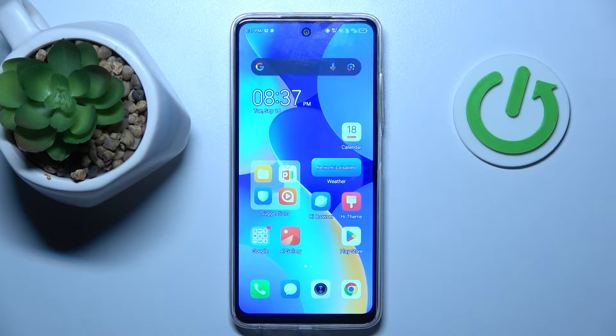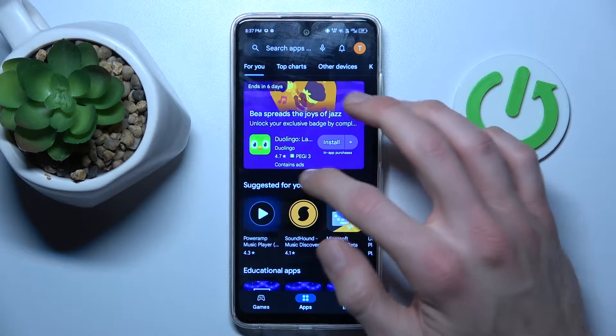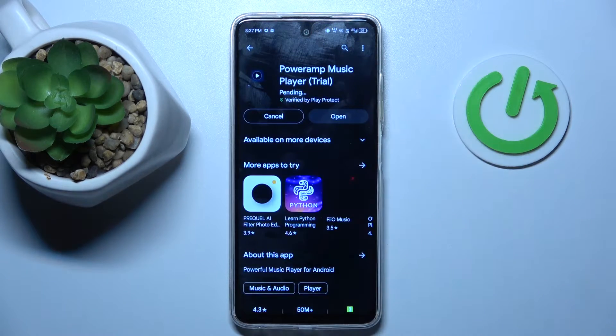Hi guys, welcome to Hardest Info channel. Today I have TechnoSpark20C and I want to show you how to fix the problem when your Google Play Store install gets stuck on pending on this device.